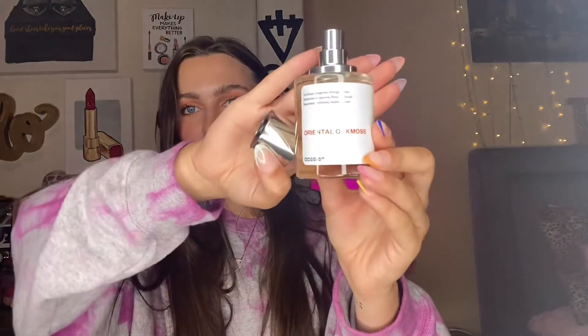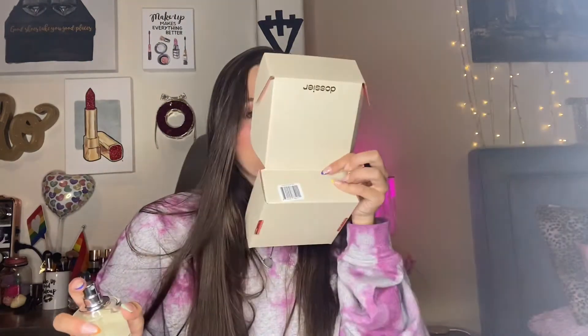This first scent is inspired by Chanel Coco Mademoiselle. I can already smell it. I also love their bottles — this is a magnetic cap. This scent is called Oriental Oak Moss. I'm going to spray it on the box. Mmm, it smells so good. That smells amazing. It smells just like Coco Mademoiselle too. So good.